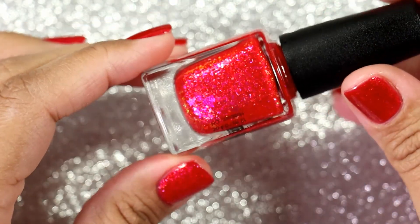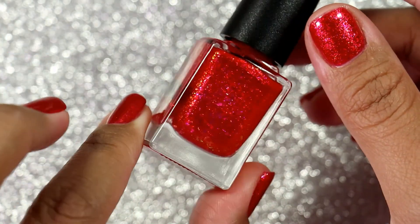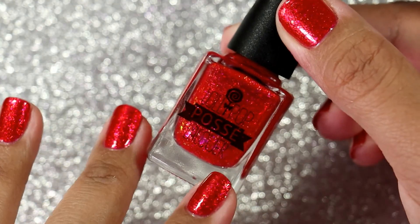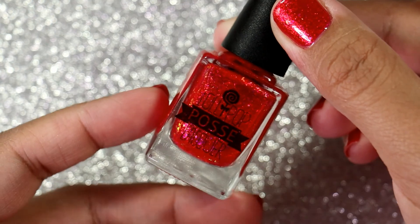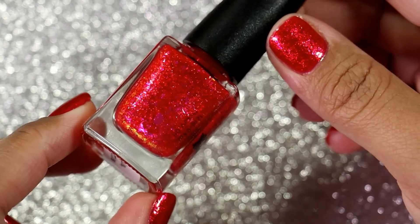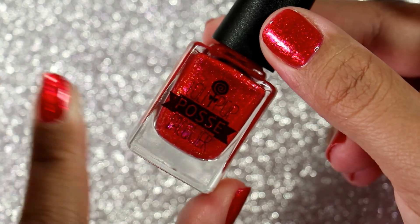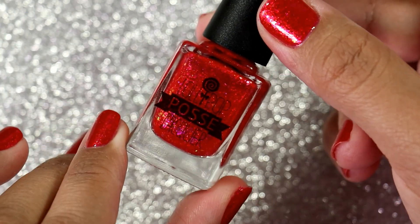I purchased this back in 2020 to kind of replace my Polish for Days Long Live the King. If you've been with me for a while or follow me on Instagram, you may know that I had Long Live the King, and while it is a beautiful polish I did not like it on me because it was an orange-leaning red and what I wanted was a red red. I painted my nails last night.